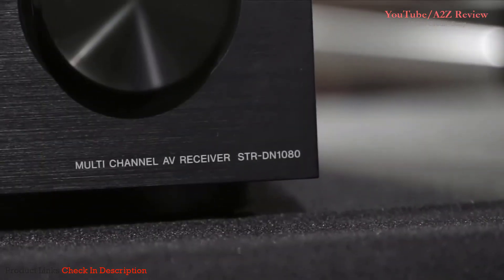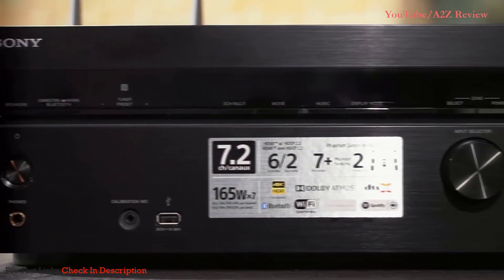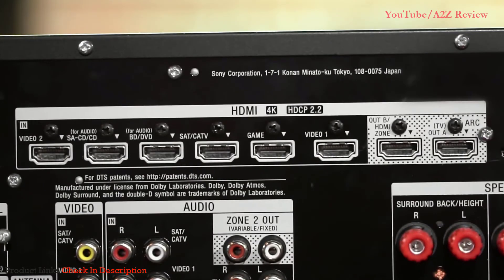Sony's STR-DN1080 is one of the best-selling receivers on the market and it's so good it won many awards from WhatHiFi, including product of the year and best-selling receiver under 500 pounds. Receivers traditionally have provided a two-dimensional surround sound experience. The DN1080 also supports Dolby Atmos and DTS-X, which provide a three-dimensional audio experience with sounds coming not just from around you but also from above. With this 3D audio experience you also want the best possible picture quality, and to support that the DN1080 allows you to pass through 4K HDR video including Dolby Vision.